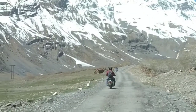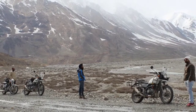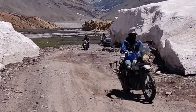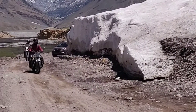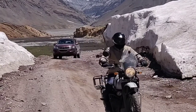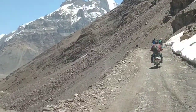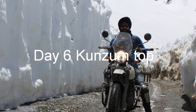The next day, we headed towards Kunzum Pass via Chisham Bridge. On the way there is a small town called Losar — a small Himalayan town towards the end of Spiti. It's a beautiful small town where there isn't much to do, but the scenery is stunning.